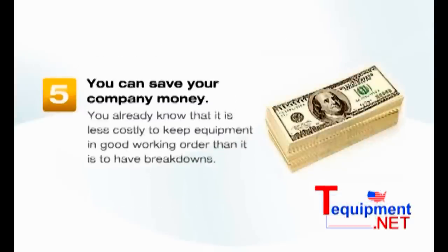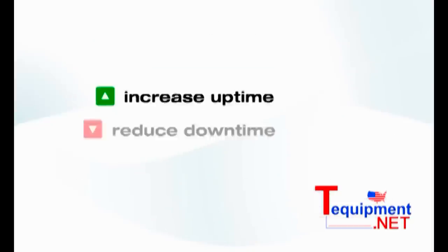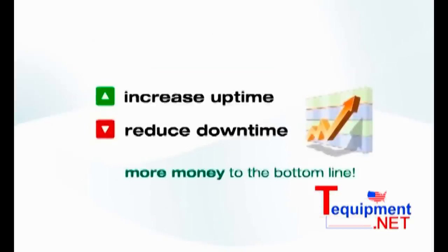Fifth, save your company money. It is less costly to keep equipment in good working order than to have breakdowns. As shown in the table, the cost of downtime can be staggering. When you use thermal imaging to help with maintenance, you increase uptime and reduce downtime, and that means more money to the bottom line. In today's world, that is important for the success and profitability of any business.